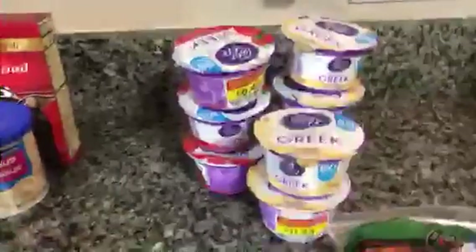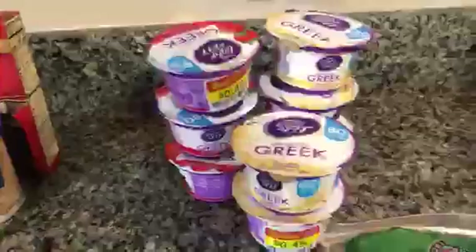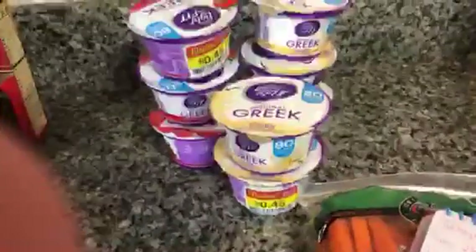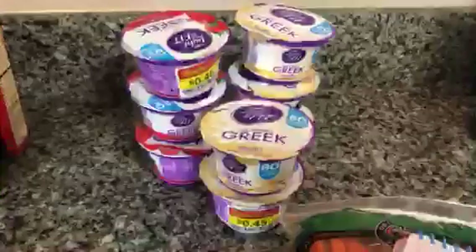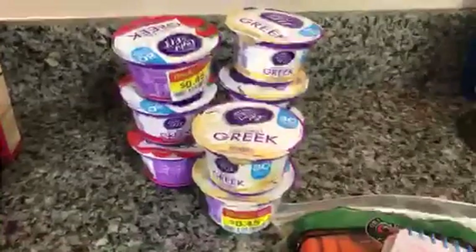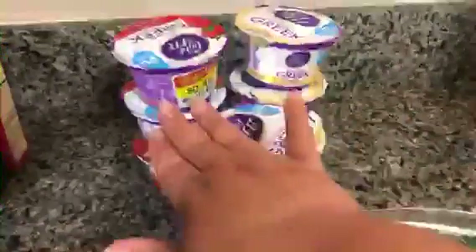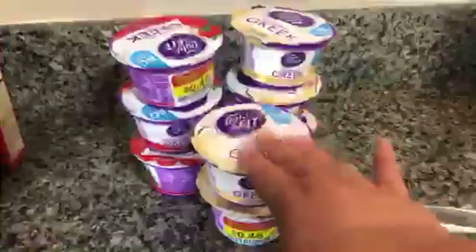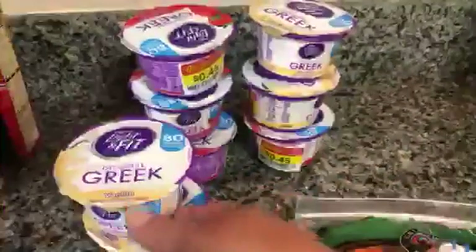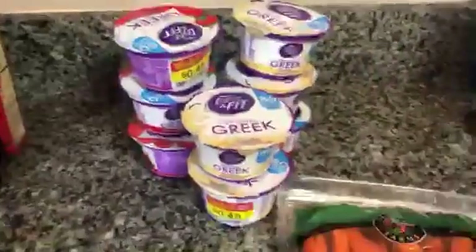The next thing that I grabbed were these Light and Fit Greek yogurts. If you've been with me for any time on Instagram or here on YouTube, you know I eat a nonfat Greek yogurt every morning for breakfast. I did not need Greek yogurt this week, but these were all on sale for 45 cents. Only the vanilla and the strawberry versions were on sale, so I really couldn't pass those up. I think I got four of each, so for 45 cents I just really couldn't pass that up.